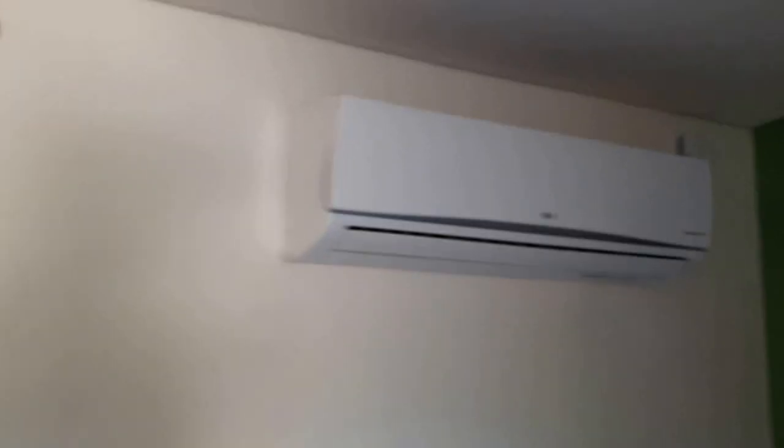The only problem I had was this air conditioner keeps dripping on this bed, so you probably shouldn't use the bed that's closest to the air conditioner because it'll drip on you. You can even see the drops here — we just noticed that today.